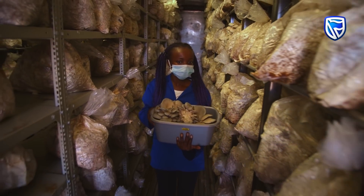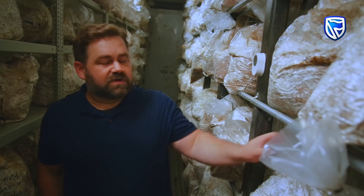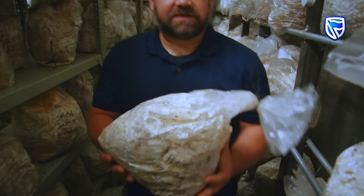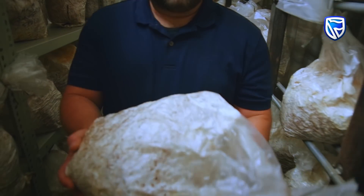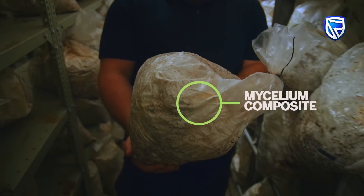It takes a fraction of the water to grow mushrooms than it does to grow crops. After the mushrooms are harvested we're still left with this mycelium composite — this is the acacia millifera bush chipped up with mycelium that's fully colonized through it.